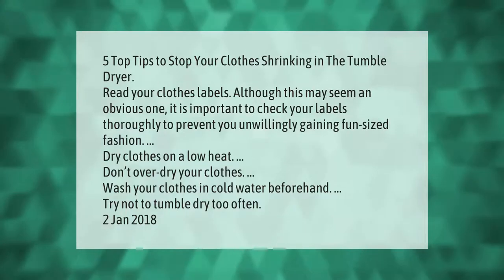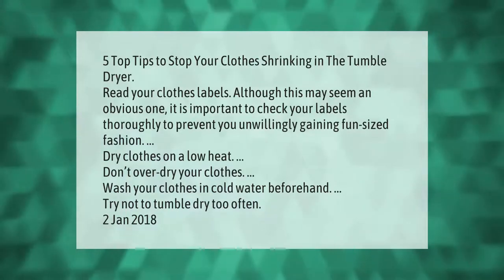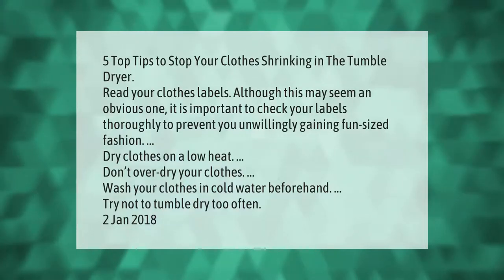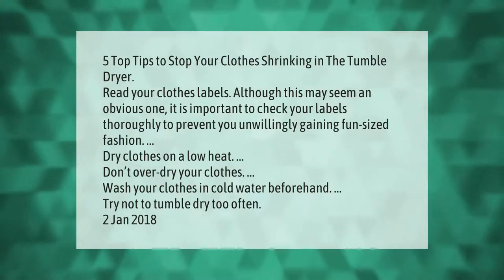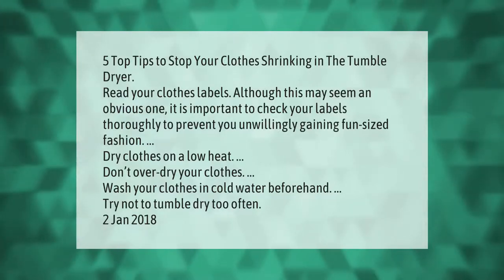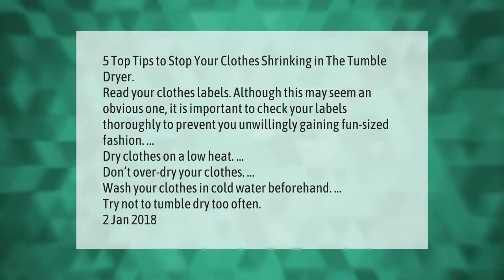Five top tips to stop your clothes shrinking in the tumble dryer. Read your clothes labels — although this may seem an obvious one, it is important to check your labels thoroughly to prevent unwillingly gaining fun-sized fashion. Dry clothes on a low heat, don't over-dry your clothes, wash your clothes in cold water beforehand, and try not to tumble dry too often.